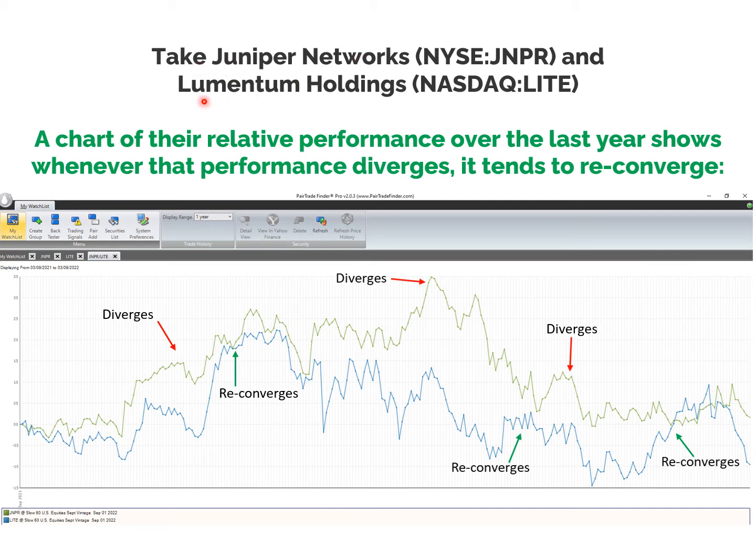Take the example of Juniper Networks and Lumentum Holdings. They're co-integrated and they're correlated. A chart of their relative performance over the last year shows that whenever the performance diverges, it tends to reconverge. They started the year at zero — this is a chart of the daily performance of each. The green is Juniper and the blue is Lumentum Holdings. Juniper started the year stronger and its relative performance versus Lumentum diverged. When the gap gets to a high enough level, that's something we can look to trade. Even though they had very different beginnings of the year, they did reconverge in relative performance. Further along in the year, they diverged substantially and then reconverged — and it's this divergence-reconvergence pattern that is the nature of co-integration.